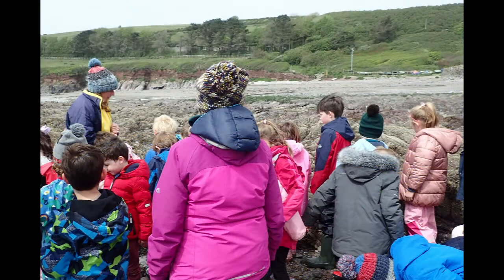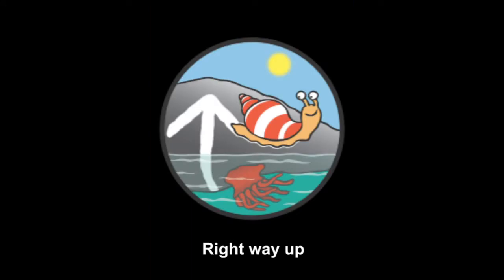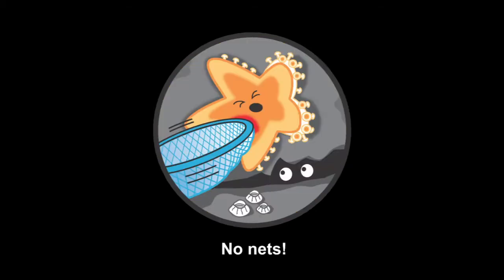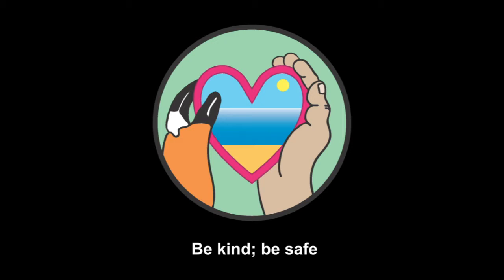Before they start, they talk about the seashore code. This tells you the right things to do to keep us rock pool animals and yourself safe. Right way up — enjoy looking under rocks, but always replace them carefully just how you found them. Always put seawater in your bucket first, and no more than one creature at a time. Be gentle catching animals in rock pools — use your hands, not nets. Put me back: many animals have special homes, so always return them to where you found them. Watch your step — take care not to damage seashore creatures underfoot or by pulling them off rocks. Be kind. Be safe. Check tide times. Avoid dangerous cliffs and slippery rocks, and always take your litter home.